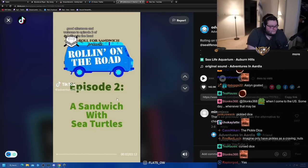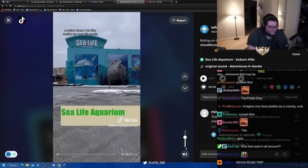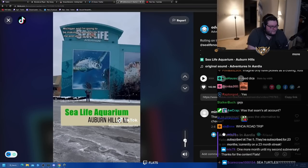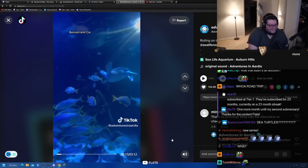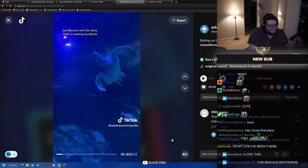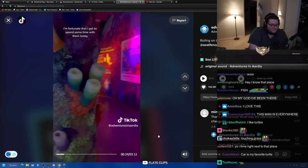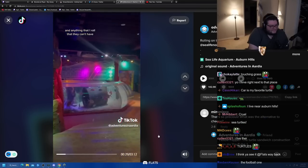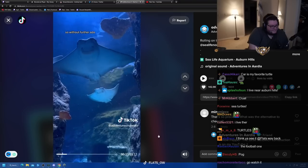Welcome to episode two of Rolling on the Road, a series where I let dice decide my road trip meals. Today I'm at Sea Life Aquarium in Auburn Hills, Michigan, and I'm going to be making a sandwich for me and some sea turtles. Sea Life Aquarium is home to two sea turtles, Benson and Carr. Sea turtles are currently endangered — Benson and Carr were both in boating accidents and are thus unreleasable in the wild. I've stacked my list with sea turtle-friendly options, and anything I roll that they can't have will be replaced with something they can.